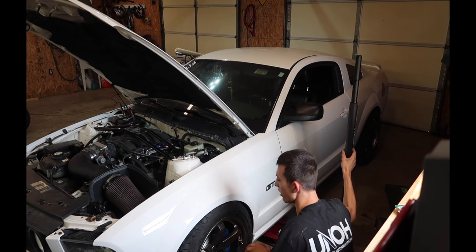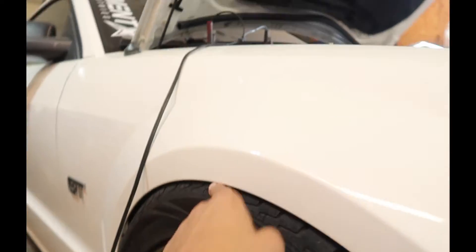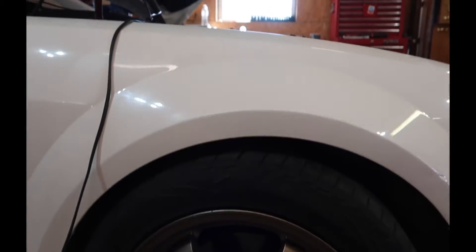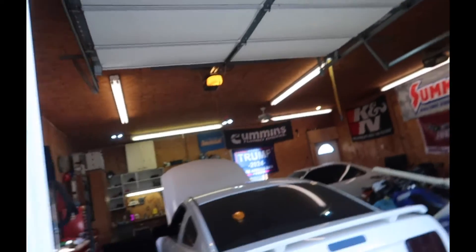I definitely need to raise that — it definitely needs to go up a lot. I got the car raised up more; there's no more fender sitting on tire action going on. You can actually get my hand in there now. This is gonna be the first cold start in like a month, so she should sound spicy.